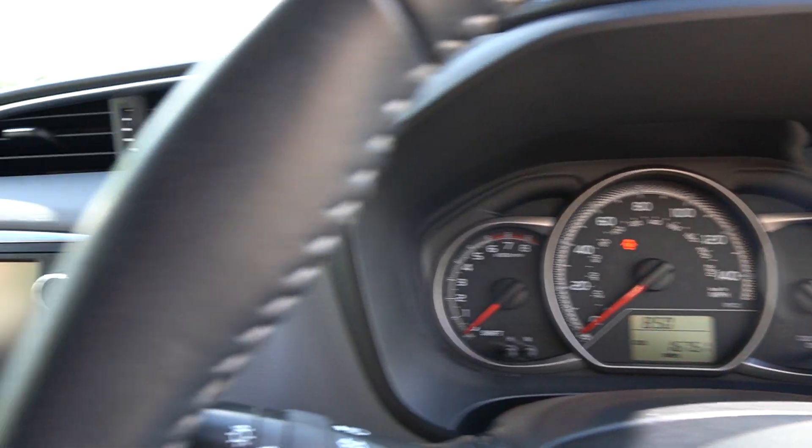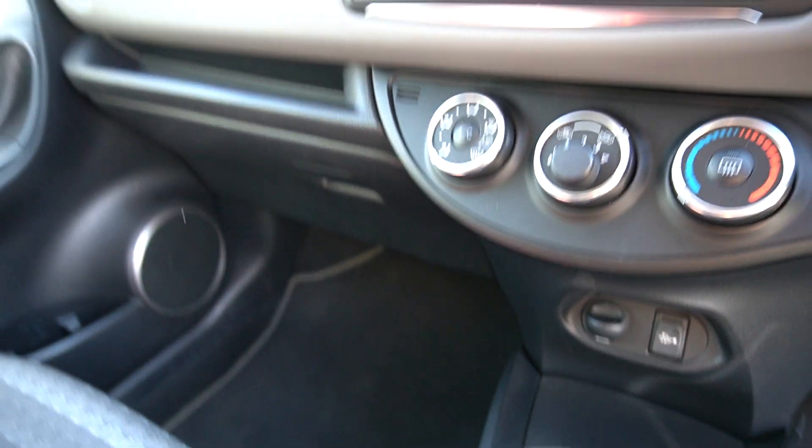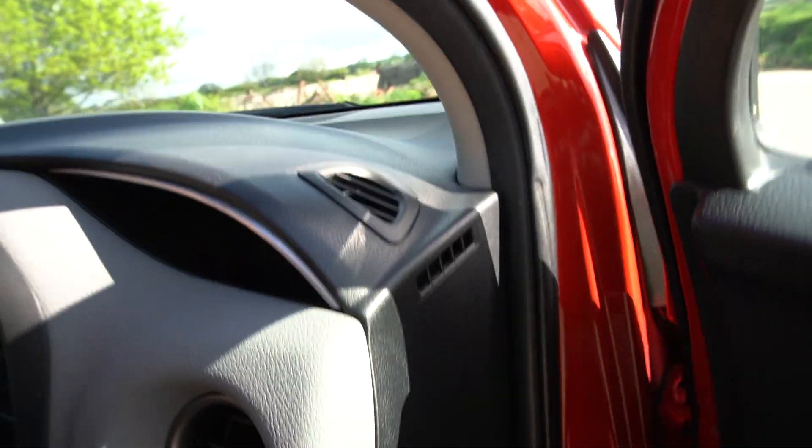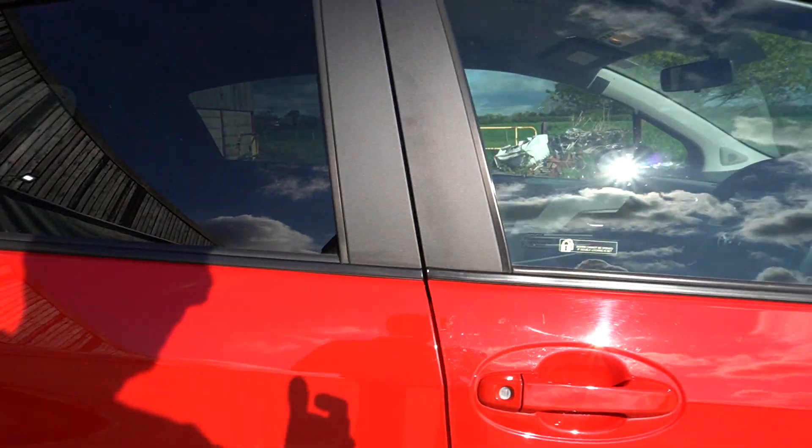16,751 miles. It's ready to drive away, serviced up to date. MOT till August, I think — double check.